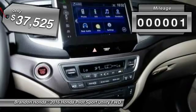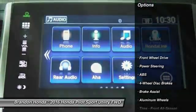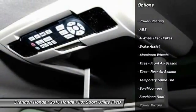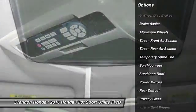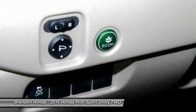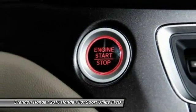This vehicle has less than 100 miles. Here are some of this vehicle's great options: stability control, traction control, power liftgate, power passenger seat, steering wheel audio controls, keyless entry, remote engine start, backup camera, anti-lock braking system, Bluetooth.